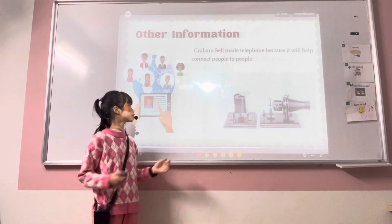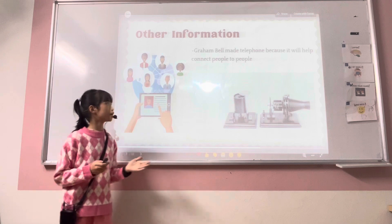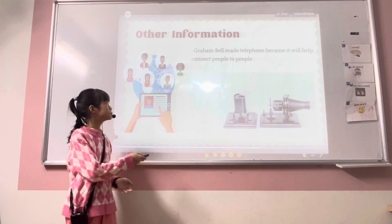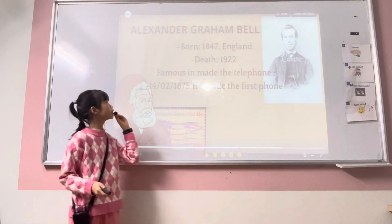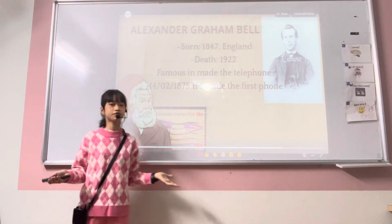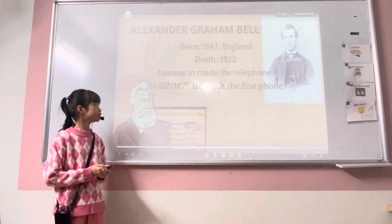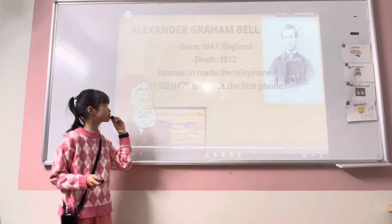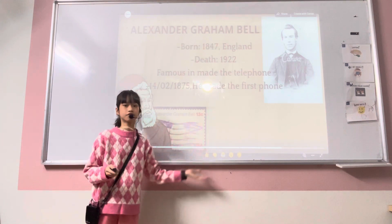Finally, the part I will talk about is other information. Alexander Graham Bell made the telephone because it helps connect people to people. He was born in 1847 in England and died in 1922. He is famous for inventing the telephone, and in 1875 he made the first telephone.